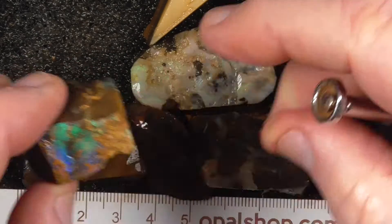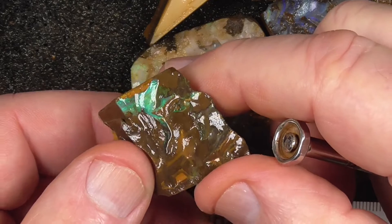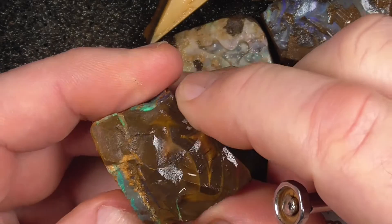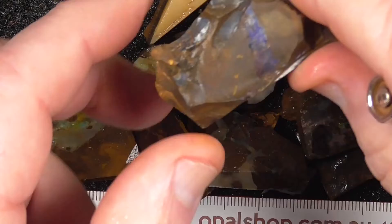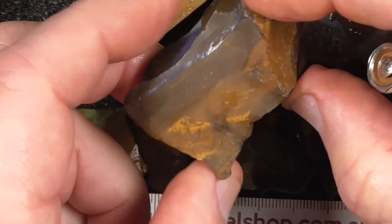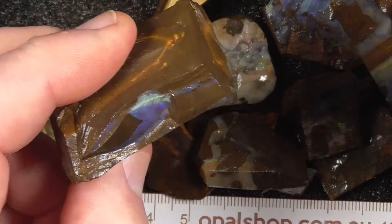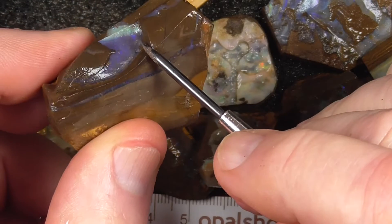This piece here has a couple of faces to have a look at, as well as on the side there. This piece is nothing much — just throw it in; there's some seam going through here so you might end up with something.